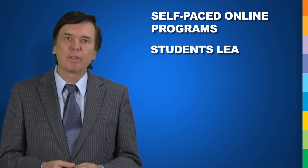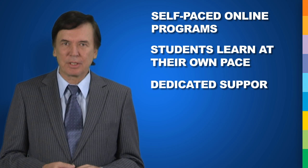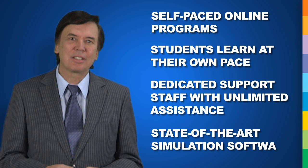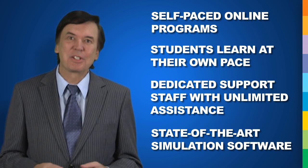Students work through the program at their own pace with no set schedule. We have a dedicated support staff that offers unlimited assistance to each student. The programs use state-of-the-art simulation software for labs that let students apply the theory learned in a virtual lab setting. As the student progresses through their program, you'll immediately see the benefits as they apply these new practical skills in the workplace.